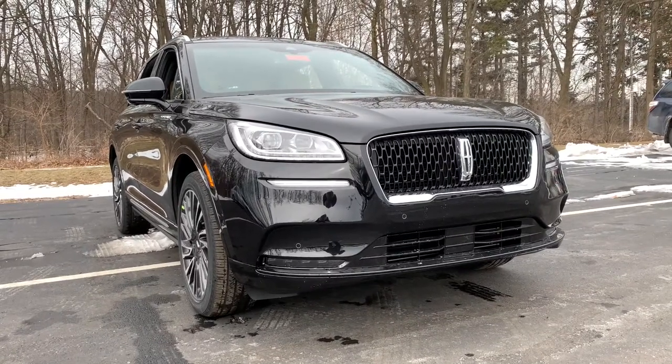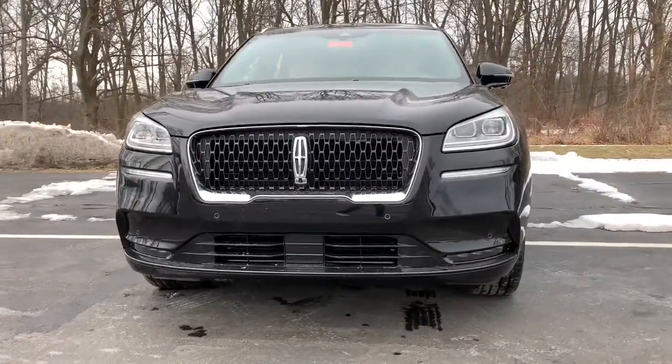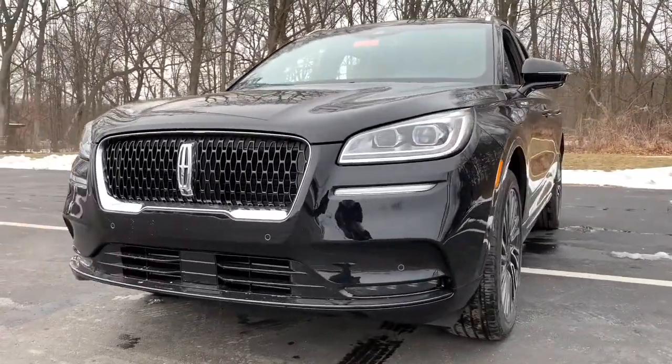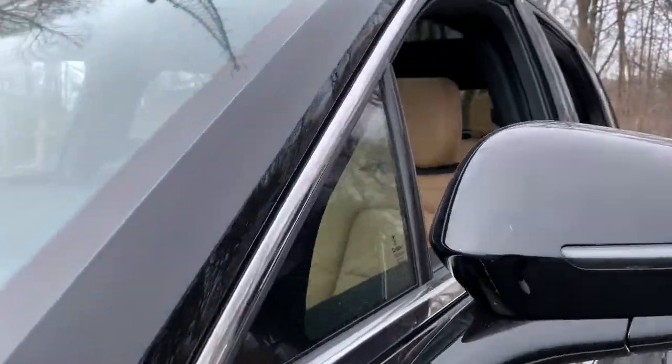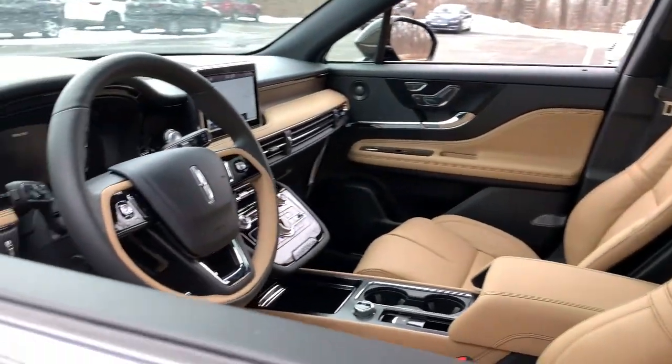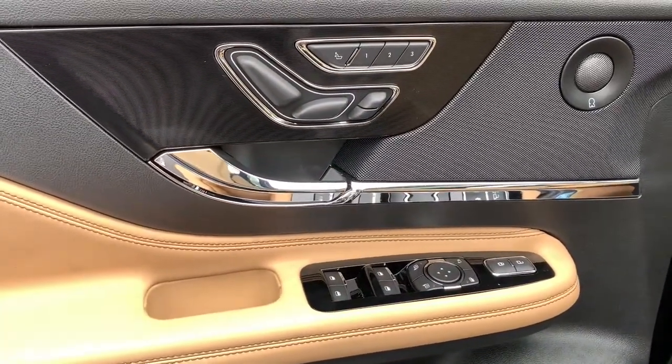Get into a car with value. 2021 Lincoln Corsair. This refined and capable Corsair delivers sumptuous passenger luxury, while its suite of tech-savvy amenities keep you safe, informed, and entertained. This well-appointed SUV lets you manage your busy life in upscale style.